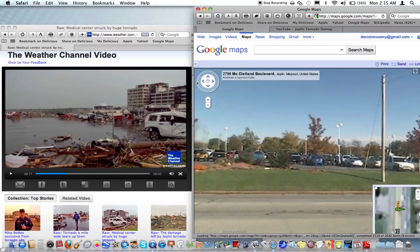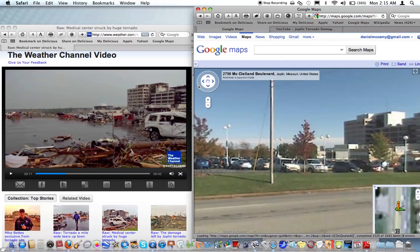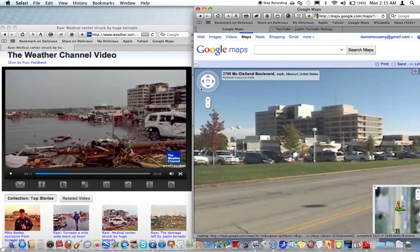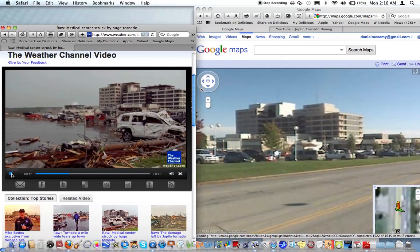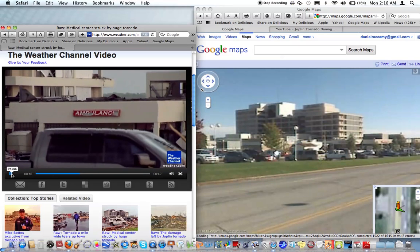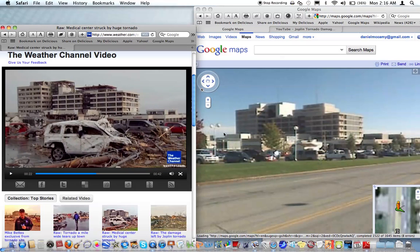I'm going to pan to just keep up with the video and give you guys your bearings. We're going to sweep around — that's just about where they're at on the video. I'll go ahead and sweep around a little bit more so you can see the entire hospital. They're going to zoom in on the ambulance area, which I believe is just right down in this area. I'm going to freeze here — just comparing the views, you can see lots of destruction and lots of problems up at the top of the hospital.